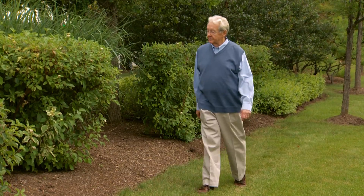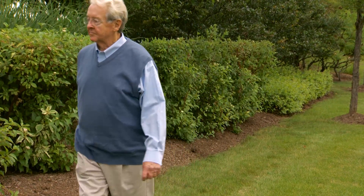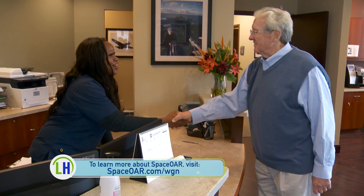It can definitely be a scary thing. The good news was that the type of cancer I had was curable. I have not had any pain and that's been a treat because I thought it'd be something different than that. Dr. Mehta and his entire staff — they're fabulous. I have a great amount of trust and gratitude for what they've done for me.